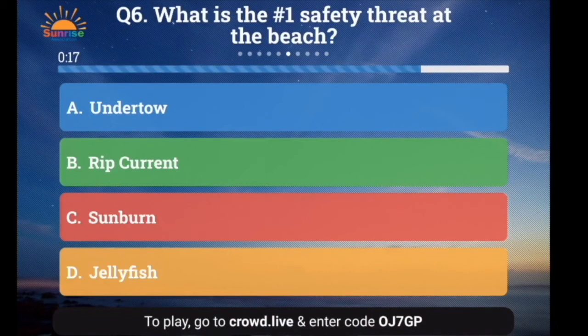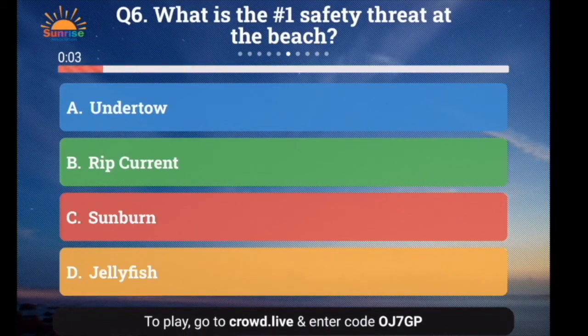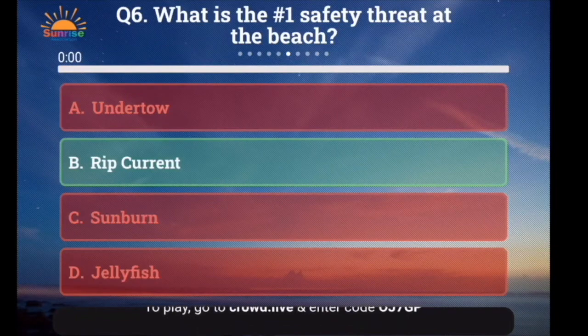Question number 6: What is the number one safety threat at the beach? A. An undertow, B. A rip current, C. Sunburn, or D. Jellyfish. All of them could be problems, but the number one safety threat is B — rip current.